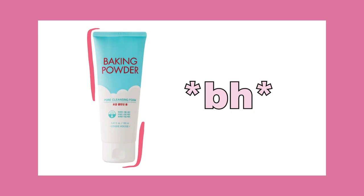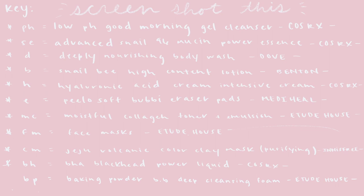The last one I'm going to be talking about on the key is BP, and it's the Baking Powder BB Deep Cleansing Foam by Etude House — that's a mouthful! It's a really nice clean texture, but if you're a person with hypersensitive skin, I don't think it's going to work too well for you because it finishes very squeaky clean. I know some people don't like that, but because I use so many types of creams, I like that fresh feeling every now and then. So screenshot that — I'll show it one more time — and let's get into my actual weekly routine.